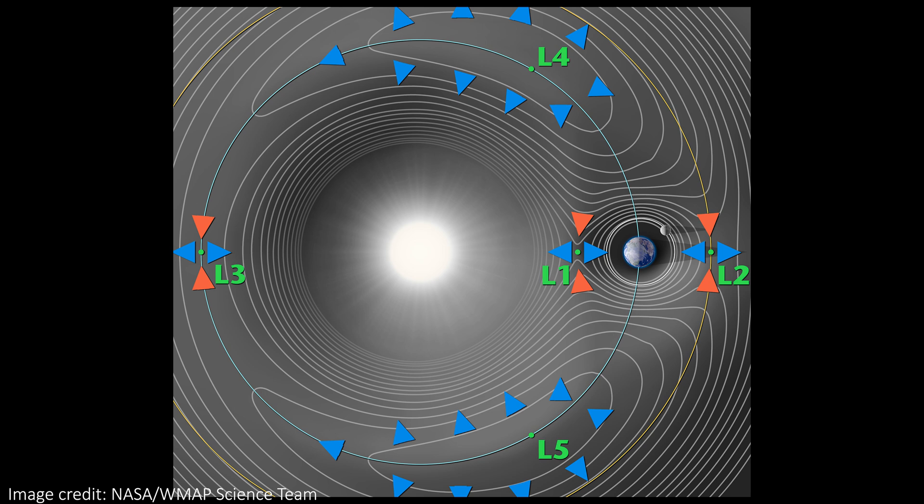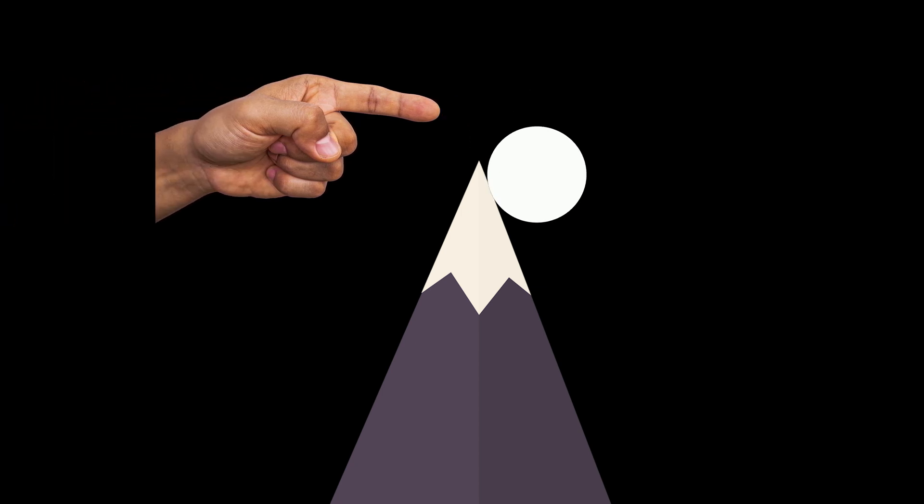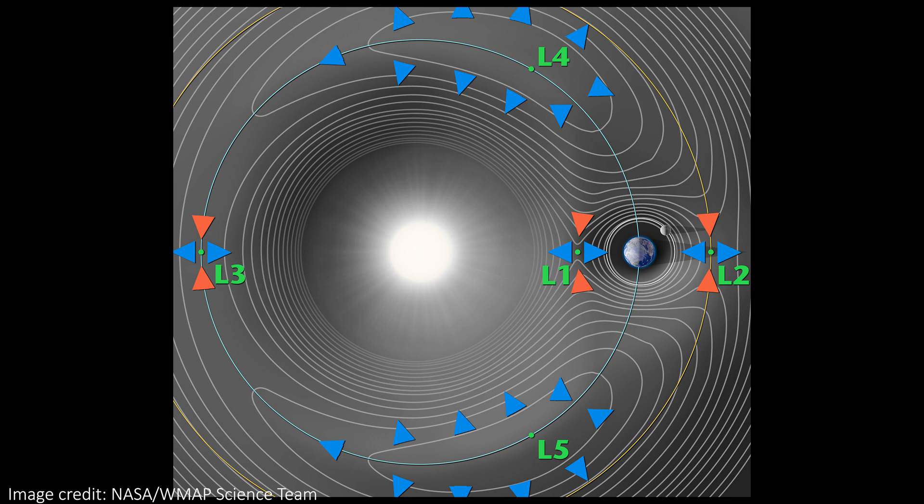For L1, L2, and L3, the Lagrange points are actually unstable, meaning that if you aren't perfectly on the point, the spacecraft will slowly drift away over time, so it is always necessary to use some fuel to stay near them. It's like being at the top of a perfectly pointy mountain — you can stay there if you're exactly on the tip, but any small step away will send you tumbling down. Or like balancing a pencil on its tip: in theory it could stay there forever, but any deviation and it comes crashing down. On the other hand, L4 and L5 can be stable, more like sitting at the bottom of a valley — a small step away takes you up the hill, but without other forces you'll slide back down.